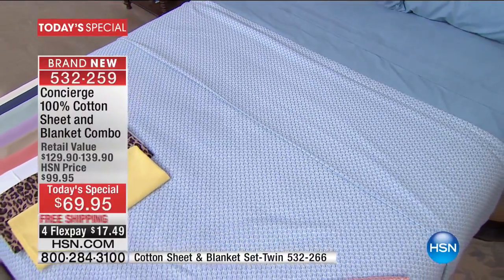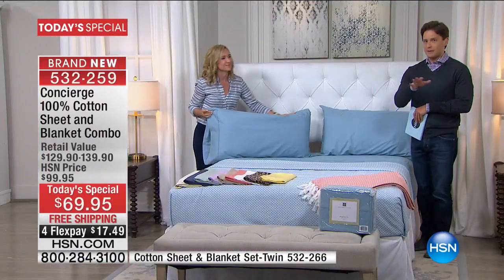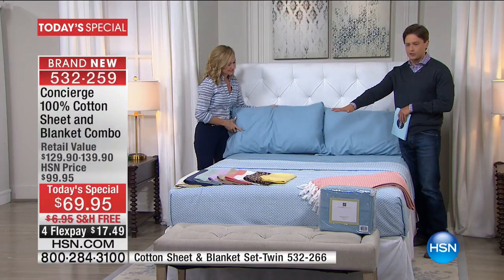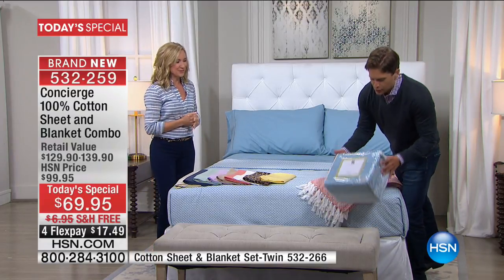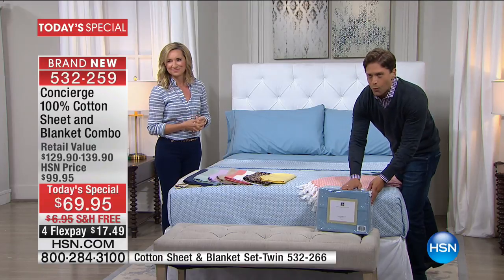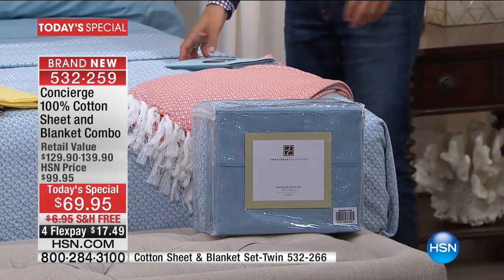We're not discriminating on sizes or prices — all the way up to King and California King. We do have a special sale running on twin as well and they're very limited, but we do have them in all colors. This is what comes to your door — a beautiful presentation. It's a one-and-done full bed buy tonight for $17.50 on Flex.